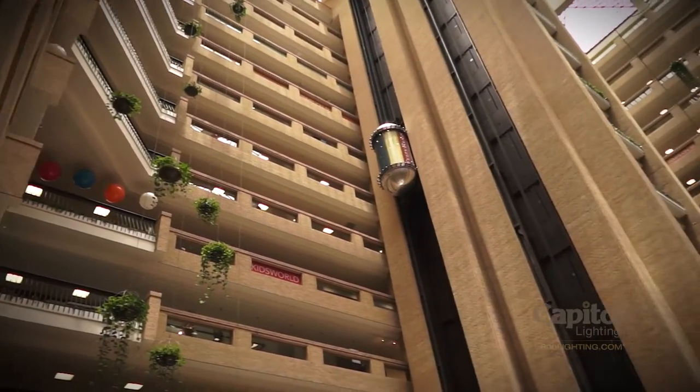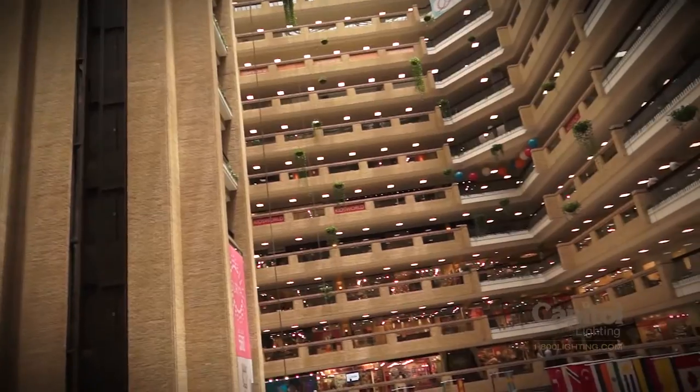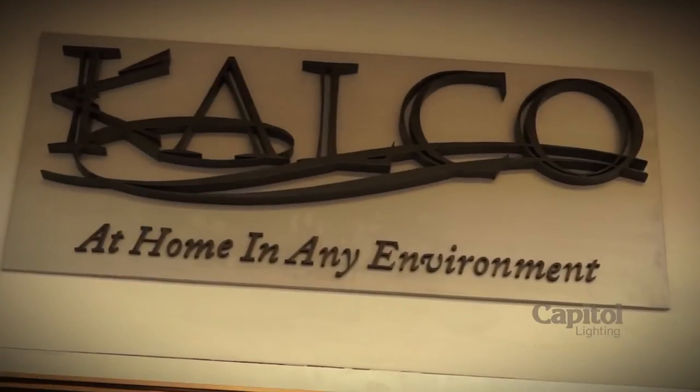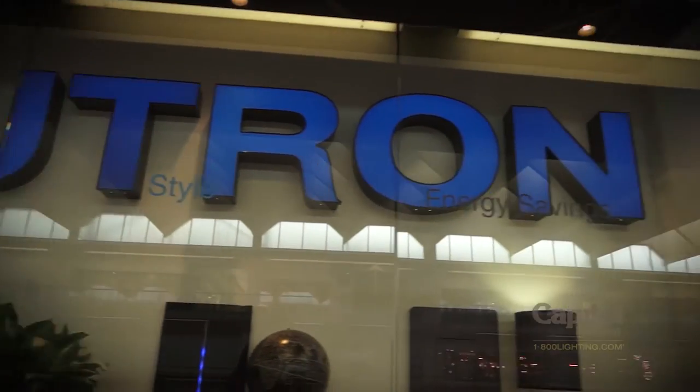We're here in Dallas, Texas, the lighting capital of the world. The finest manufacturers from the United States, Europe, and Asia have come right here to present their latest creations. We have scoured every showroom here looking for the best and brightest to bring them to you. These brand new designs are ready to go to put you and your family in your best light just in time for the holidays.